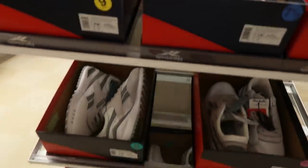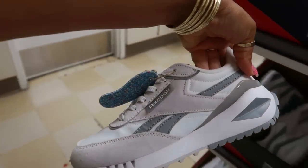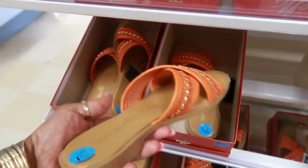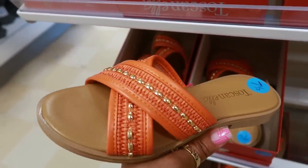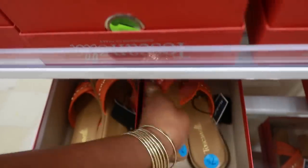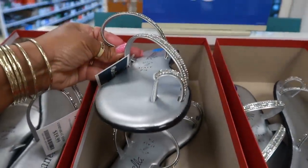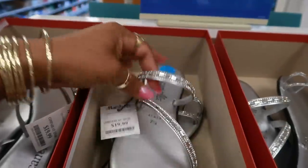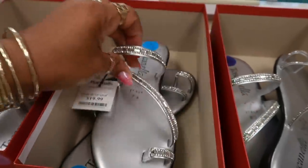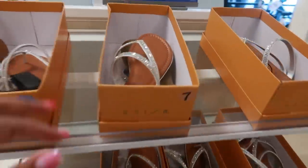Oh goodness, I already told myself to walk away — but they have my size, an eight and a half! Over here you have the Tuscanella for $20. I like the gold detail on that with the pretty orange. These are also $20, with the big toe separated without bling.